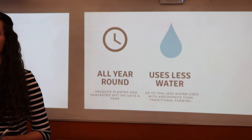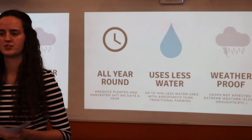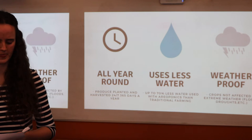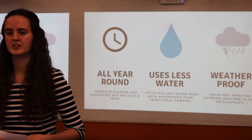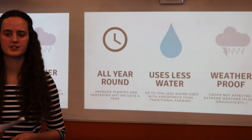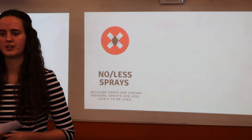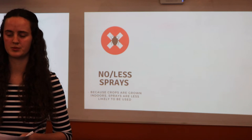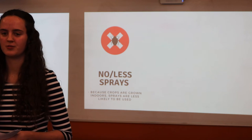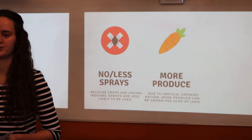Since produce from vertical farms is grown indoors, the crops are not affected by extreme natural weather events such as droughts or floods, which can be catastrophic for traditional farms. Since the produce is grown in a controlled indoor environment, there is no need for pesticides or fertilisers. This not only makes our food fertiliser-free, but it also reduces soil contamination. Vertical farming makes use of vertical space, meaning more produce can be grown per acre than on traditional farms.